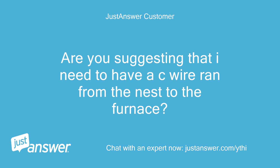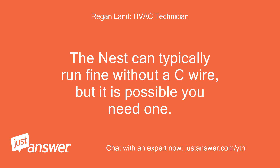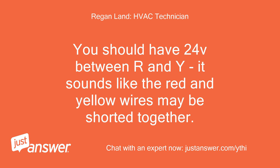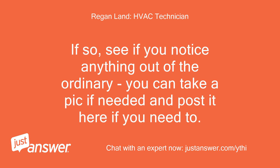Are you suggesting I need to run a C wire from the Nest to the furnace? Sorry, I didn't realize you didn't have a C wire. The Nest can typically run fine without one, but it is possible you need one. I misread before and thought you said 1.6V between C and Y, but I see now you said R and Y. You should have 24V between R and Y — it sounds like the red and yellow wires may be shorted together. Can you look at the indoor unit, find the thermostat wires, and see if you notice anything out of the ordinary? You can take a pic and post it if needed.